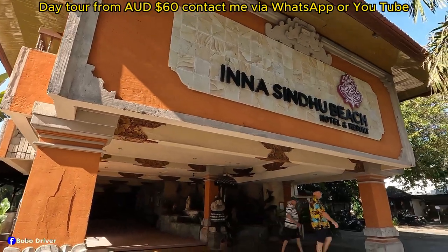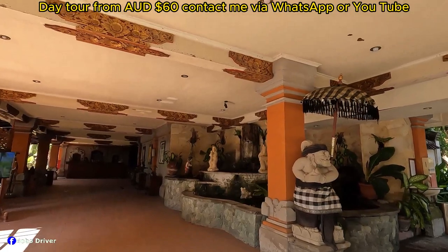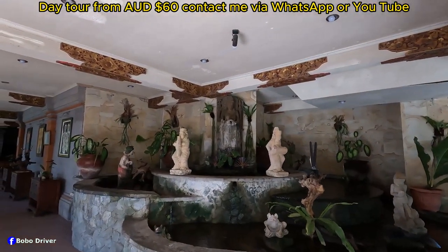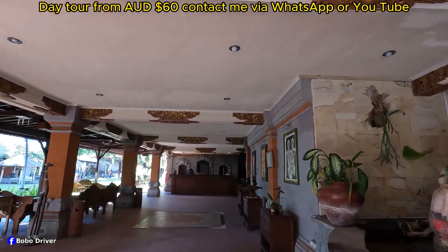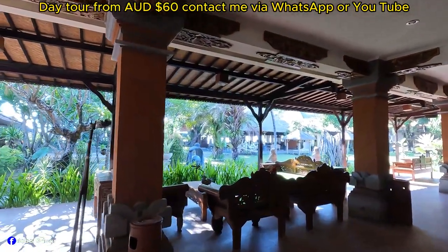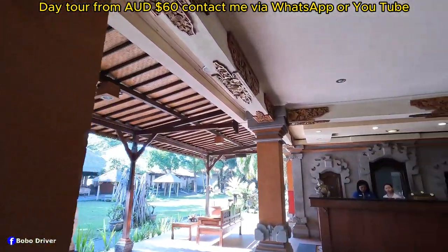The scooter park is over there just next to the cars. This looks nice — there's a little water fountain, and this is the lobby area. There's a sitting area here, and that is the garden. Yeah, this is the front desk.